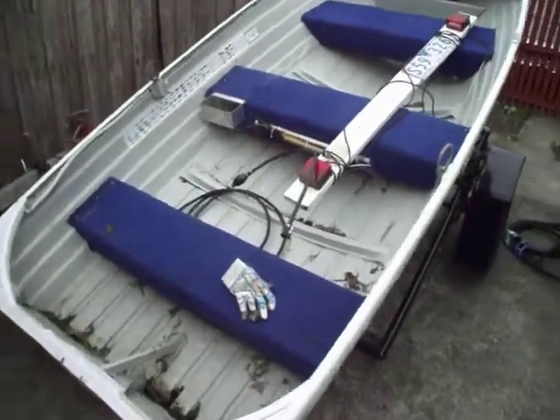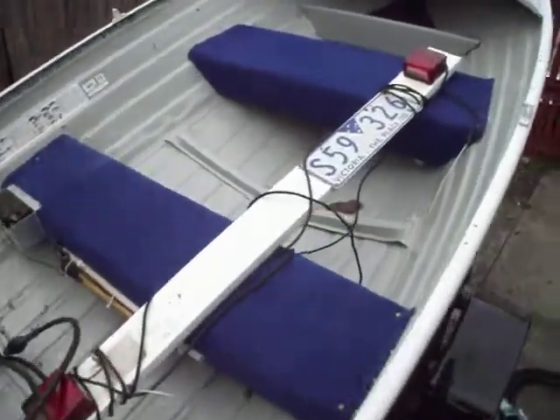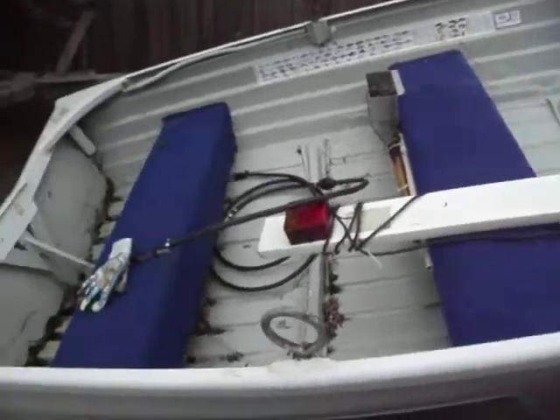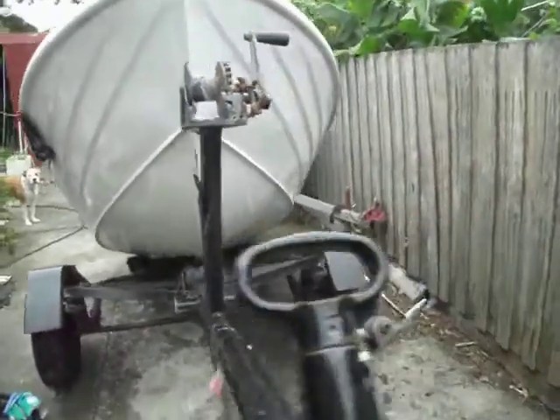This is my 12 foot tinny, it's got carpeted seats. Needs a bit of a clean but it's 100% waterproof. Trailer's in reasonably good condition. Boat's 100% waterproof.